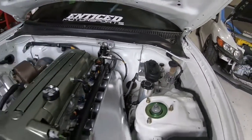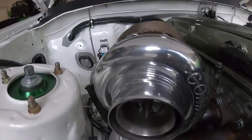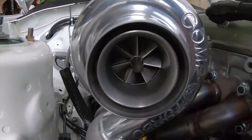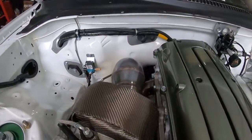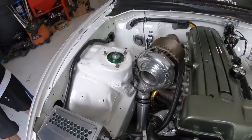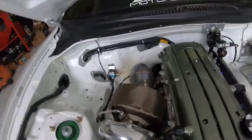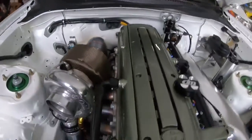And the turbo setup — what do you have going on? It's a Comp 67mm turbo with the ETS manifold. Nothing crazy, a little small turbo. Every single piece of plumbing was done here — this is your one-stop shop if you want anything done.